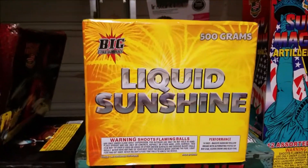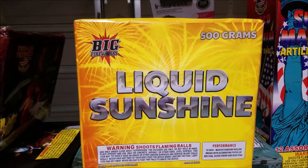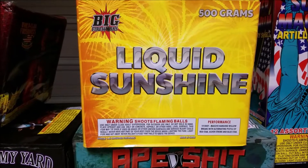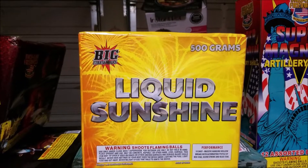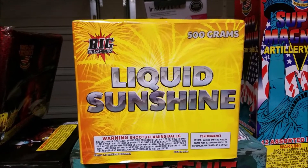On to the 500 grams. This is Liquid Sunshine by Big — it's a 10 shot, about inch and three quarter tubes, and this is their Willow cake. It just came out right before the 4th of July. I picked up a case and haven't had a chance to shoot it yet, so we'll shoot this one and see what it does.